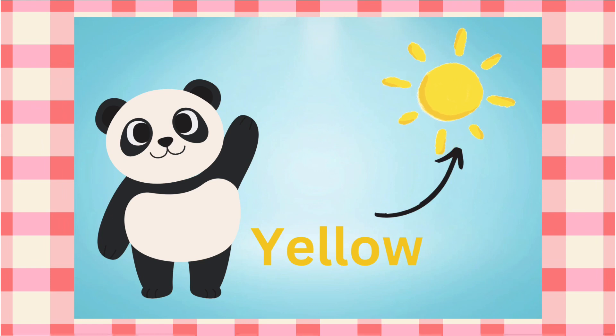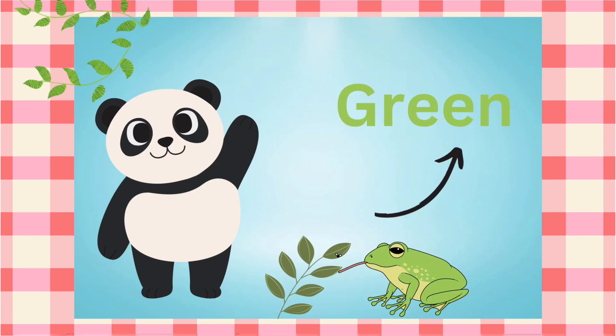What do you see in the sky? Sun. Yellow sun. Next is the green frog. Green. Leaves.